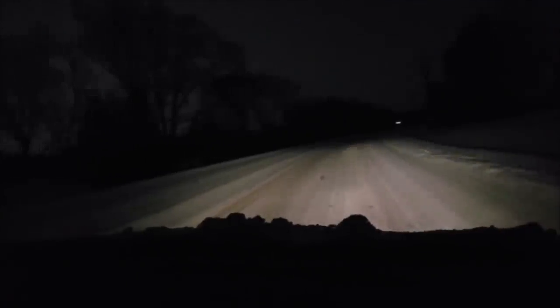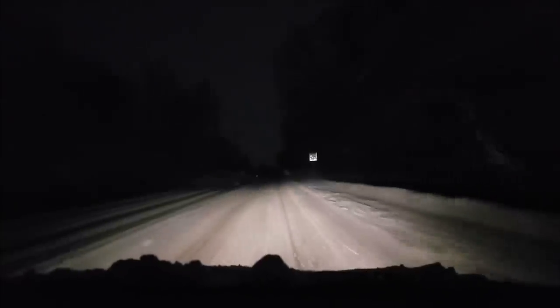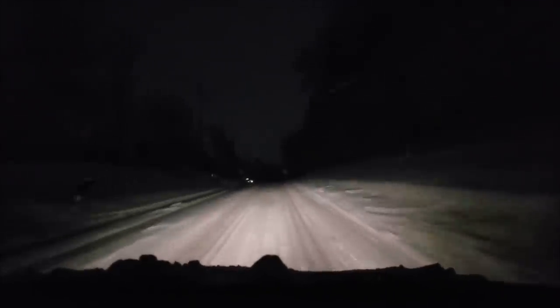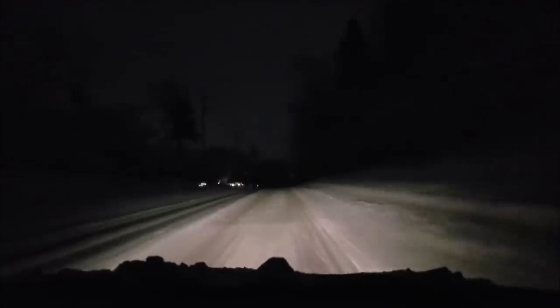Hey, what's going on guys? Abandoned Exploration Squad back with another Apple Store Dumpster Dive video. So right now it's about 12 o'clock at night and it's snowing really bad out, but we still want to get out and go to the Apple Store. So we're on our way right now. We're just going to go there, try to avoid security and see what we can find.